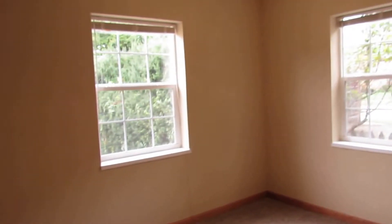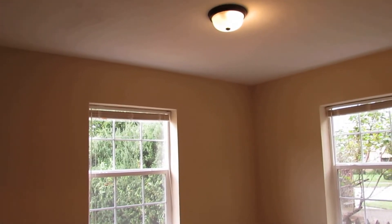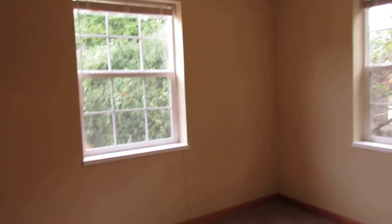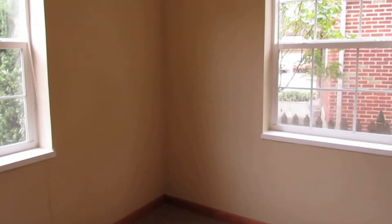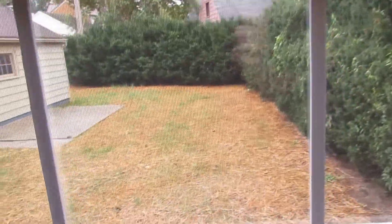Before we look at the kitchen, let's check out bedroom number one — this is on the back right of the home. One thing I like: there are overhead lights in the bedrooms here, so you could throw in a ceiling fan very easily. This bedroom overlooks the backyard.